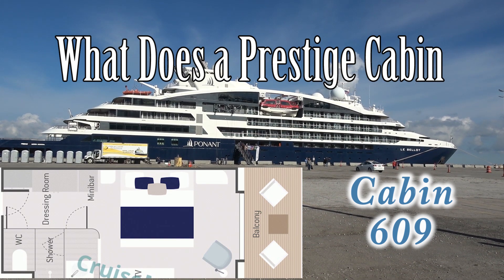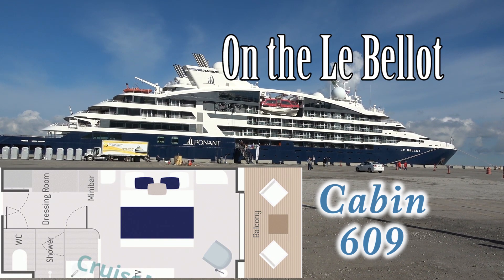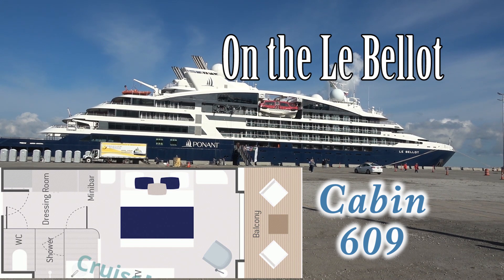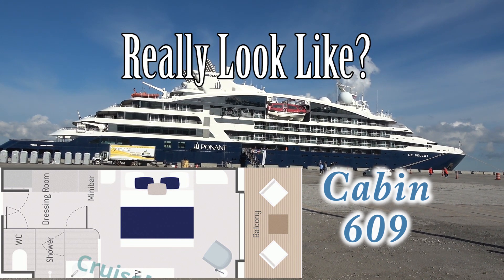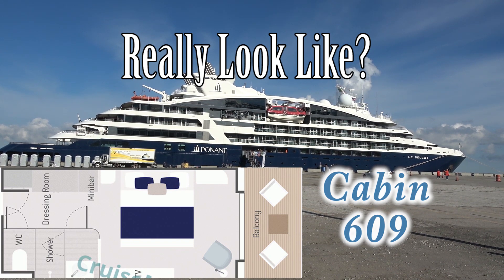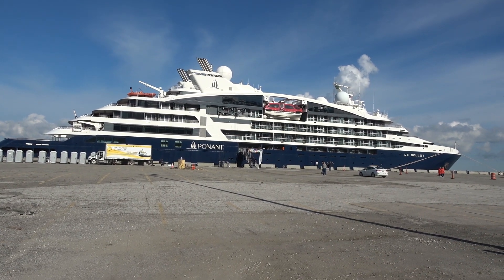What does a Prestige Cabin on Deck 6 on the Ponant French Explorer yacht really look like? Well, let's go find out.